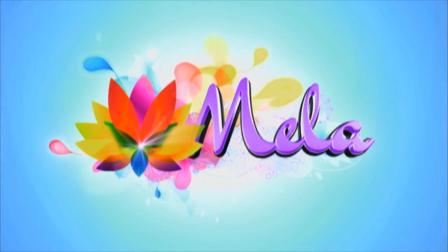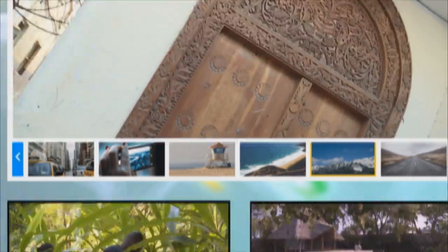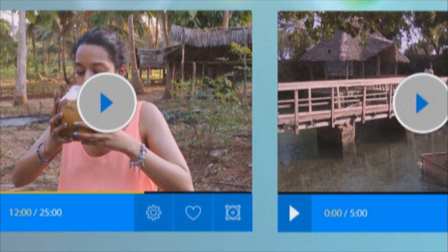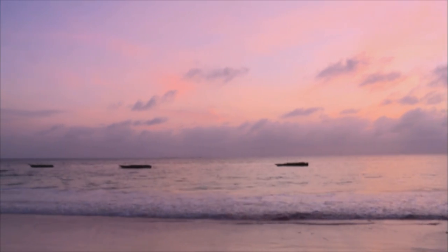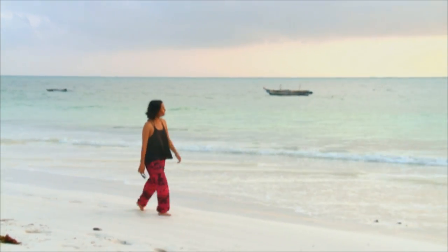Seaweed may seem a pretty drab subject, but when Kriya visited a seaweed farm in Zanzibar, she enjoyed an incredibly colourful experience, which she shared with us. A short flight brought Kriya to the group of islands just off the coast of Tanzania, where she explored the fascinating heritage of Stonetown, before discovering more about dhows, spice and turtles. After eco-tourism, having travelled around the western, central and northern regions of Zanzibar, she decided to spend her last morning on the island's eastern coast.